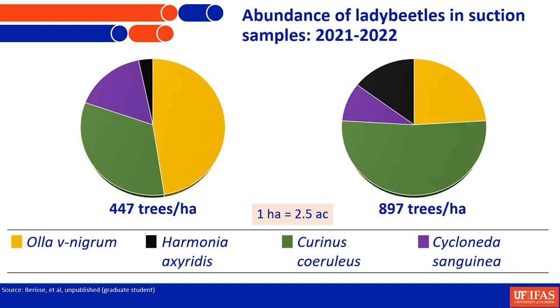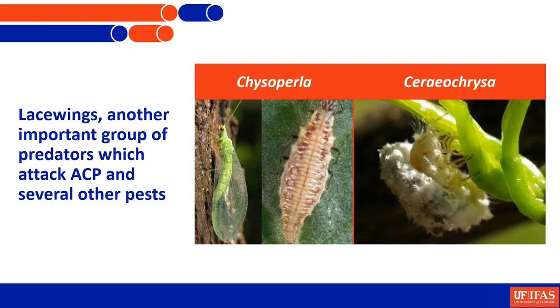The student was also getting an assessment of the predators he was finding, including lacewings, spiders, and lady beetles. Among lady beetles, these four species were still out there, dominated by Olla v-nigrum and Curinus coeruleus, followed by Cycloneda sanguinea and Harmonia axyridis. Lacewings — especially the genera Chrysoperla and Ceraeochrysa — are another important group attacking psyllid and several other pests. We have been studying them in relation to different management systems combining conventional, organic, or biological control. Overall, one species, Ceraeochrysa cubana, is very dominant in most production systems.